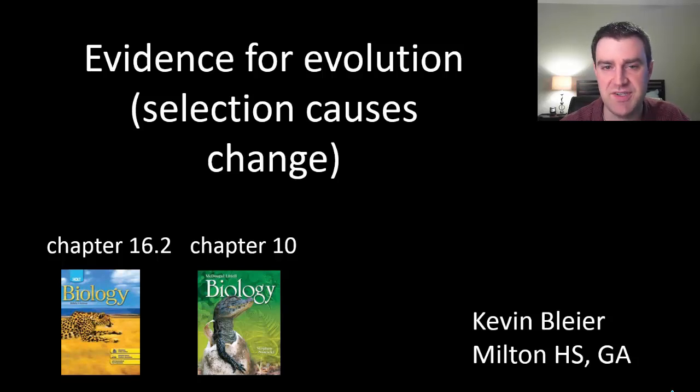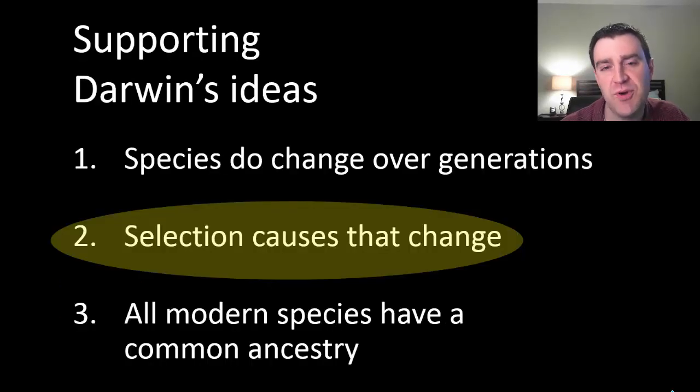This is the second video in a series discussing evidence for evolutionary theory. In this particular video we want to have evidence to support the idea that selection can actually cause the change that we see over generations.